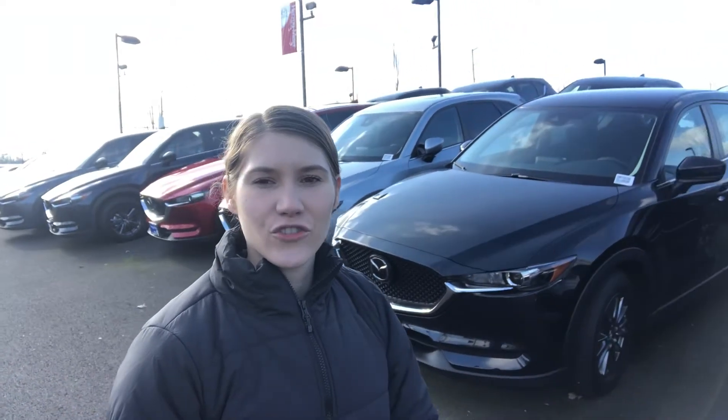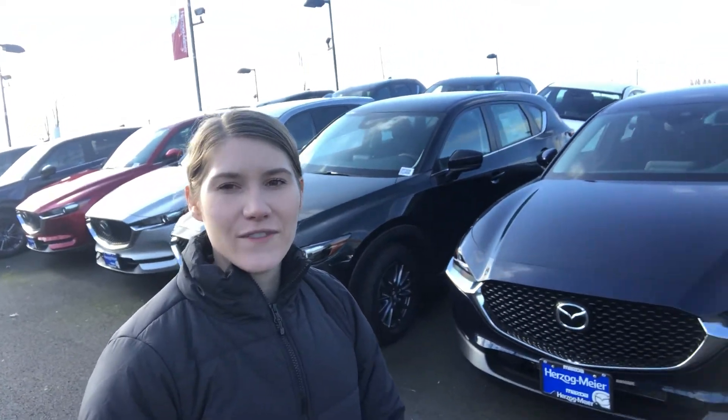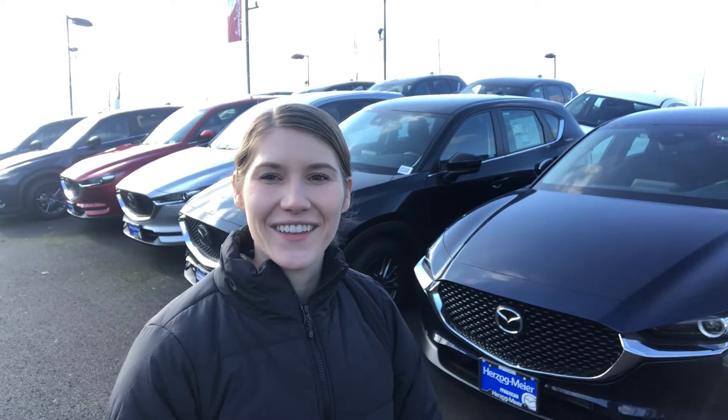The CX-30 is all new to Mazda — we're really excited to have that vehicle here. I just wanted to take this video for you to kind of show you what that vehicle looks like in person, since sometimes it's hard to tell size from just a couple photos online.